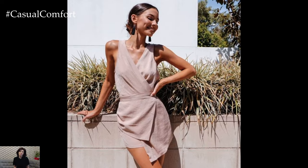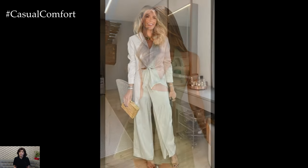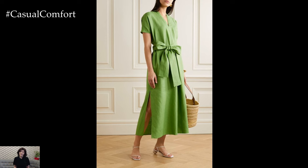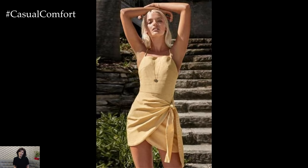Tight-fitting clothes can be uncomfortable and restrict airflow, making you feel hotter than necessary. Instead, choose flowy silhouettes that allow your skin to breathe. Maxi dresses, A-line skirts, and wide-legged trousers are excellent options for creating a chic and breezy look. These pieces not only keep you cool but also add a touch of elegance to your outfit. Flowy silhouettes can be both flattering and stylish, helping you look effortlessly chic in the summer heat. Pair them with delicate accessories and you're ready to tackle the hottest days in style.